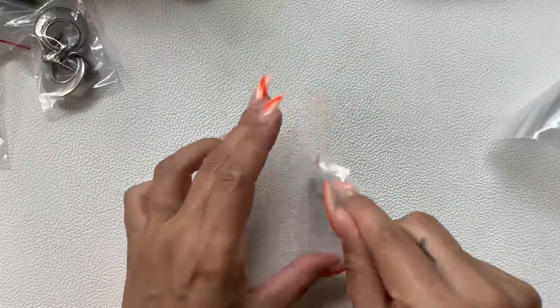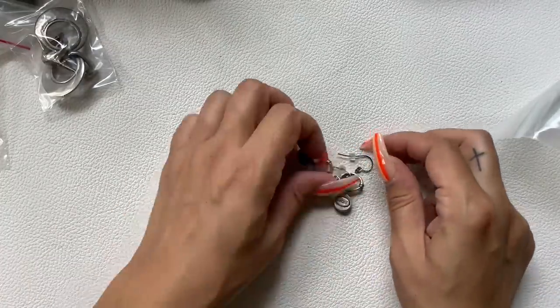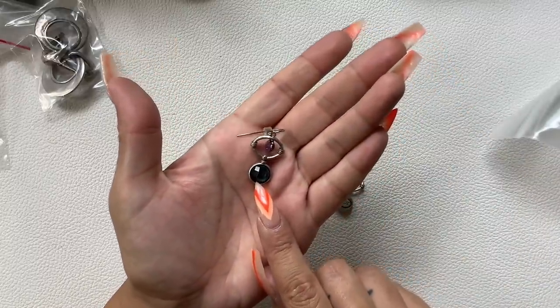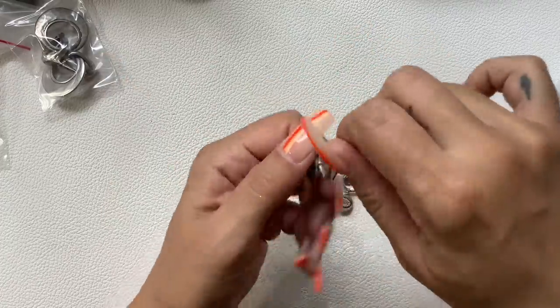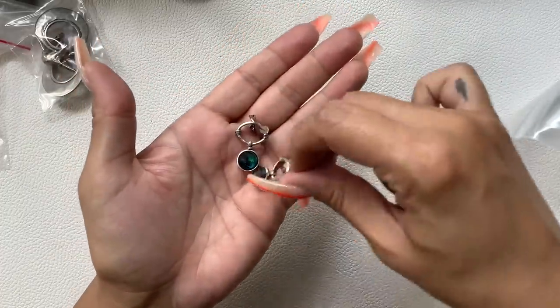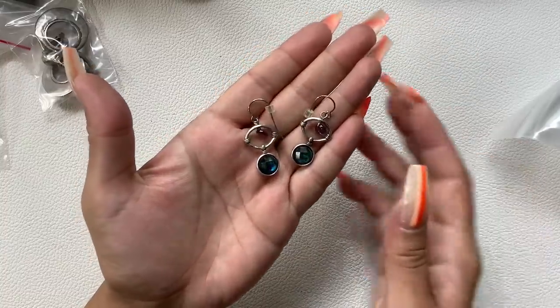These are cute — I love the colors. Bluish green down here and almost a purple-blue, just say purple. They're marked on the back. Really pretty — we'll do $5 on those.